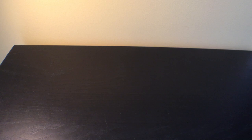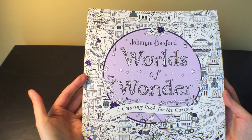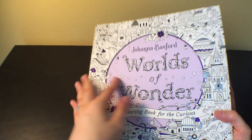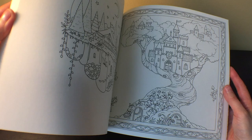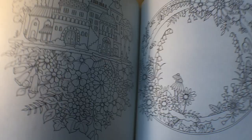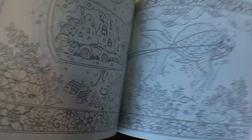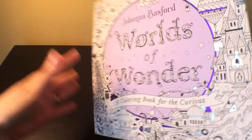I also got 'Worlds of Wonder' by Johanna Basford, another new one from her that everybody has already seen multiple times. I just got this a couple of days ago — I was at Target shopping for other stuff and happened to see it. There was also a 'World of Flowers' there and a couple of other random coloring books. Of course I had to grab it. The art is beautiful.